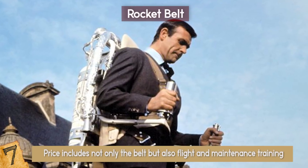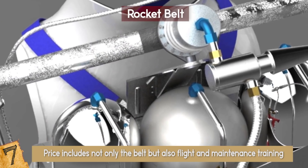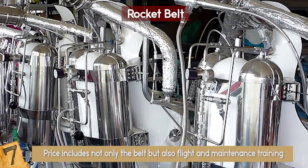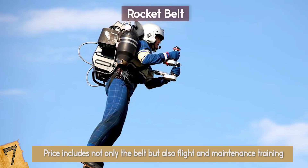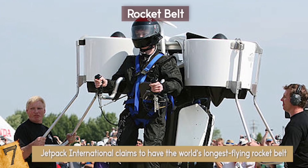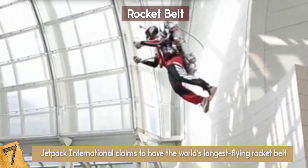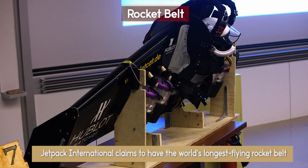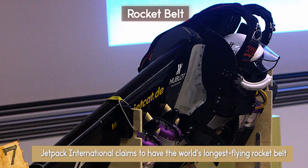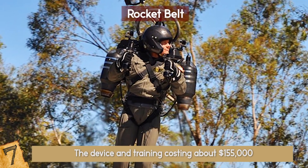The price includes not only the belt but also flight and maintenance training. The belt doesn't run on normal fuel but instead uses hydrogen peroxide, and it weighs between 124 to 139 pounds. However, it only provides 30 seconds of flight. Another company based in Colorado called Jetpack International claims to have the world's longest flying rocket belt — lasting a whole three seconds longer in the air than the TAM belt. Their belt also uses hydrogen peroxide, weighs close to 139 pounds, and costs about $155,000 including training.